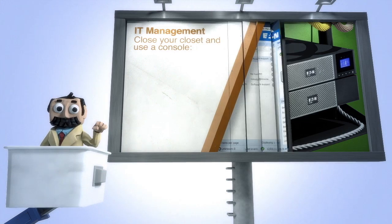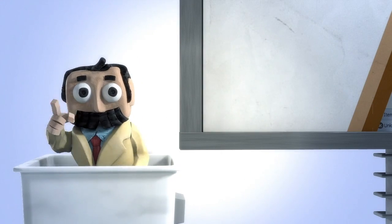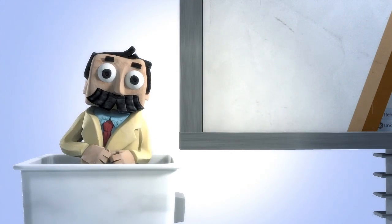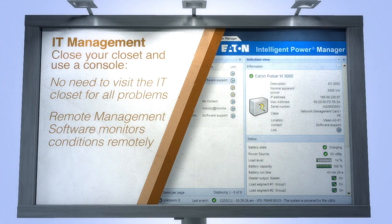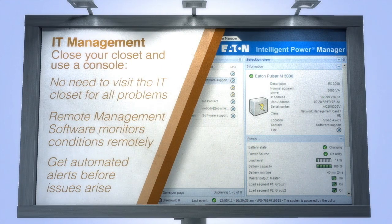With management, close your closet and use a console. As one of my brilliant students, you have better things to do than visit the network closet whenever there might be a problem. Use remote management software and you can monitor IT conditions remotely and receive automated alerts before issues arise.